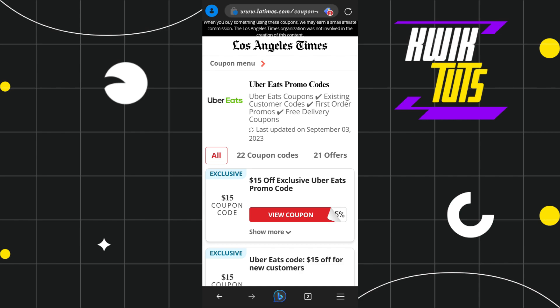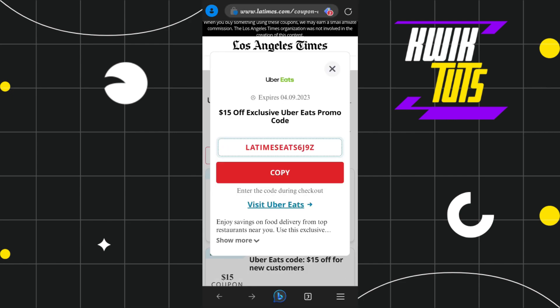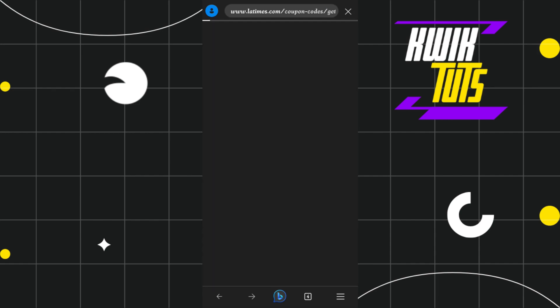Let's say I want to redeem this $15 coupon code, so I'll simply tap on it. After that, you will be redirected to a page where you will be asked to copy this code. You just have to tap on 'Copy,' and after copying this code, you just have to tap on 'Visit Uber Eats.'